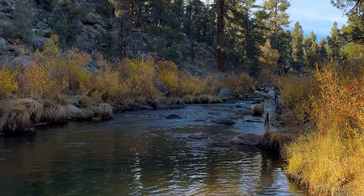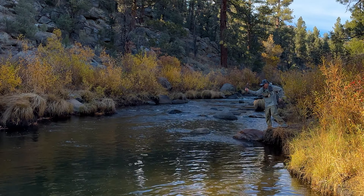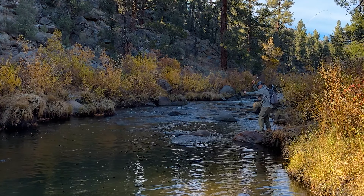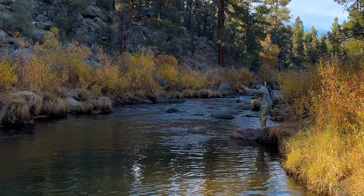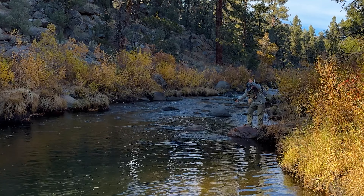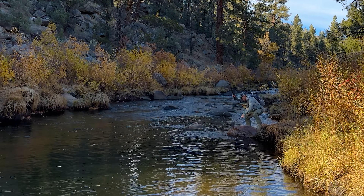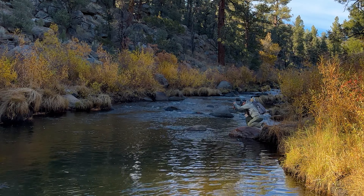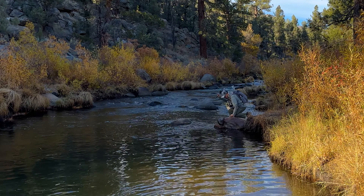This is always the most stressful part, at least for me, with a tenkara rod — where you're trying to pull the line in to get it close enough to net. And there it is, hold it up.